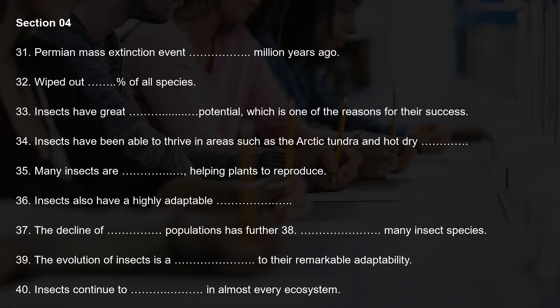Over time, they evolved the ability to fly, which allowed them to move into new habitats and escape predators. The Permian mass extinction event, which occurred approximately 252 million years ago, wiped out more than 90% of all species on Earth, including insects. However, the survivors evolved and diversified, giving rise to the major insect orders that we see today. One of the key factors contributing to the success of insects is their reproductive potential. Female insects can lay hundreds or even thousands of eggs, which can quickly populate new habitats and adapt to changing conditions. This has allowed insects to thrive in environments that would be inhospitable to other species, such as the Arctic tundra or hot, dry deserts.